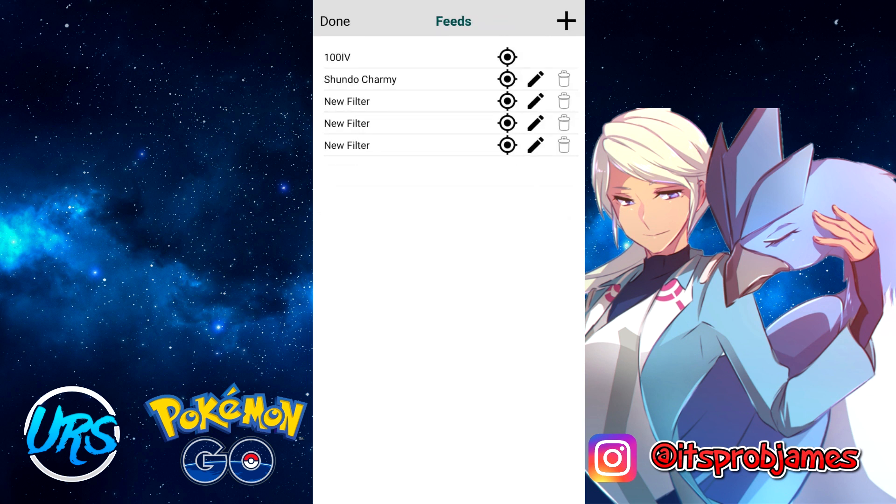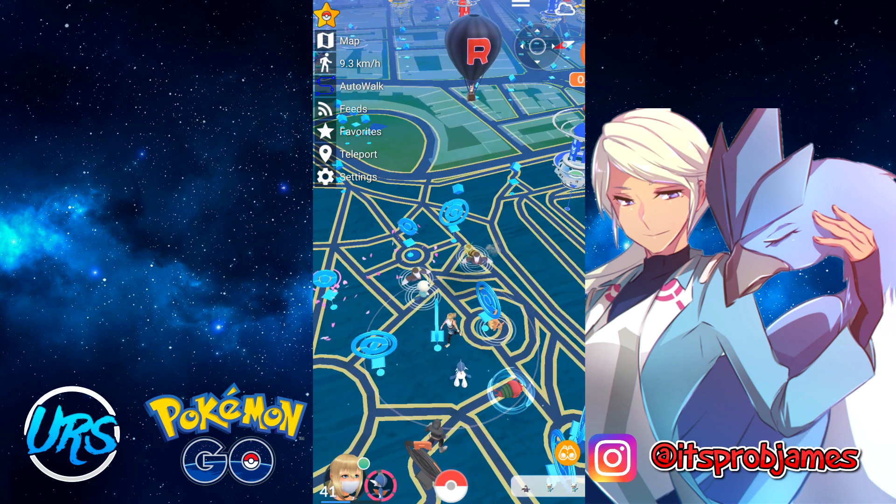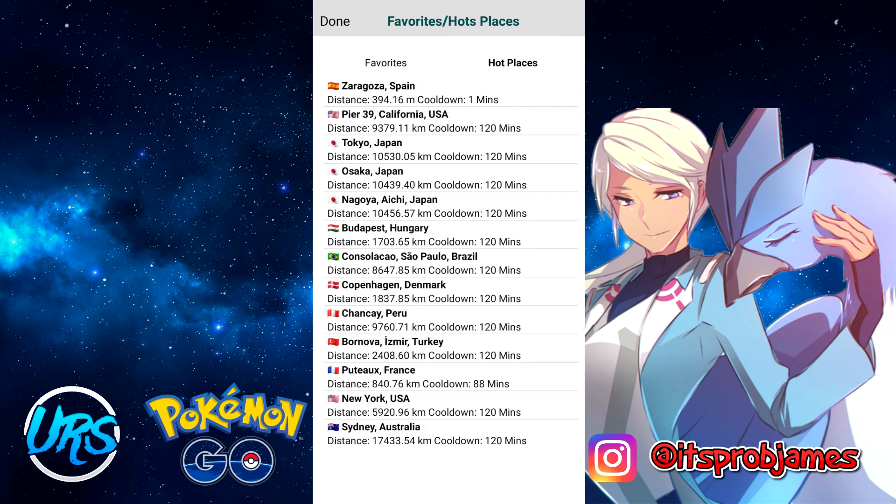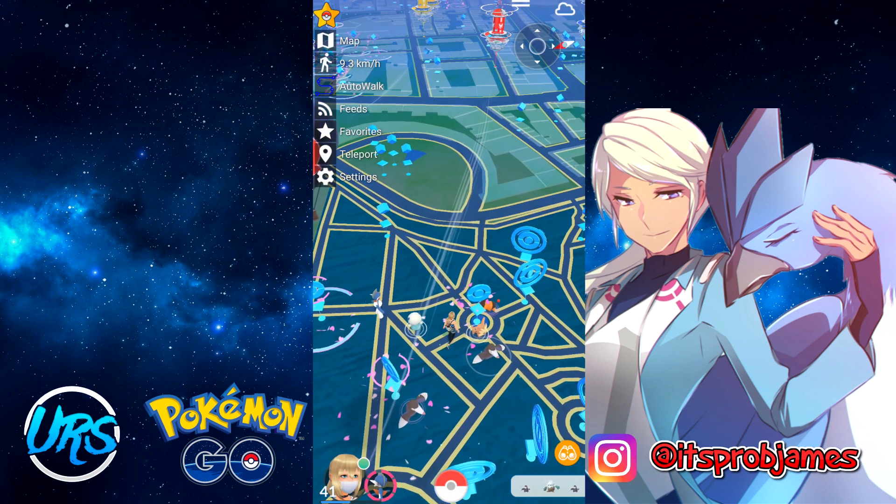The favorites feature lets you save places you like. My saved spots are Zaragoza, Pier 39, my special hype spot, Seoul, and New York — five places I go to almost exclusively since I don't do gyms. There's also a hot places tab with other heavily PokéStopped locations worth checking out if you want to catch more Pokémon.